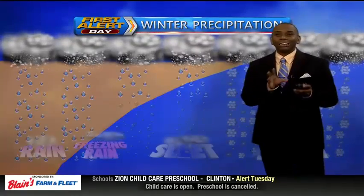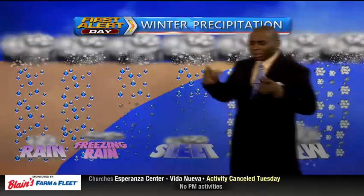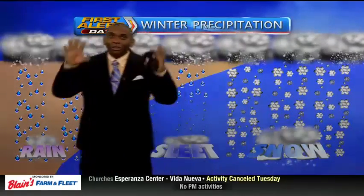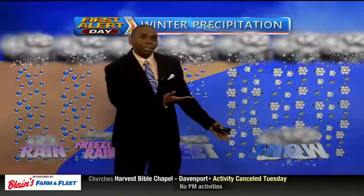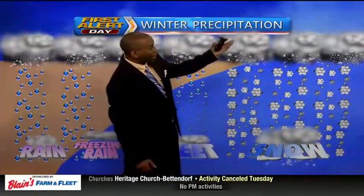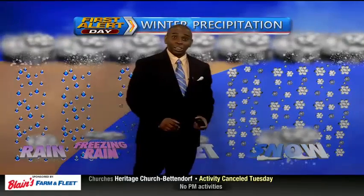Let's talk about why we're seeing the different precipitation types across the area. When we have temperatures below freezing from the clouds all the way down to the ground — basically top-down cold enough for snow — the precipitation starts as snow and falls all the way through the column of air as snow.